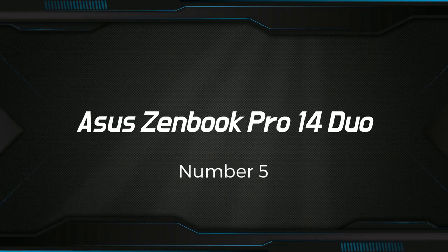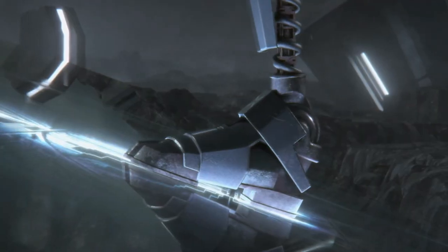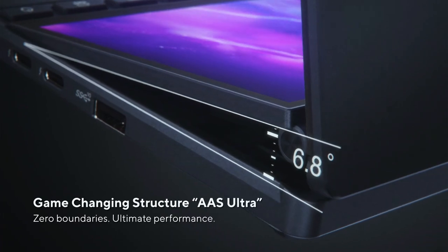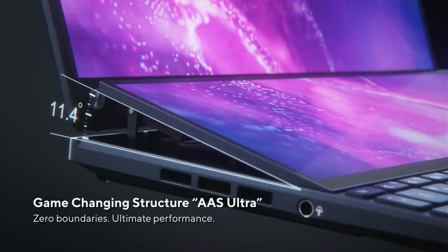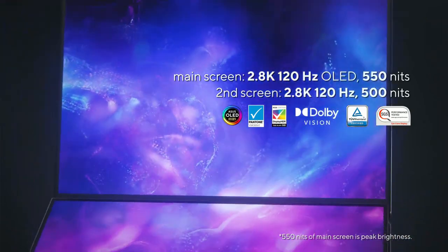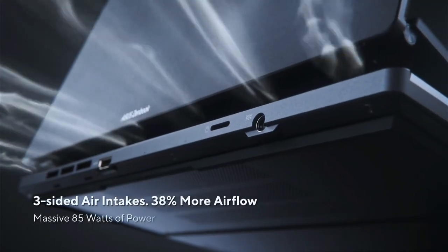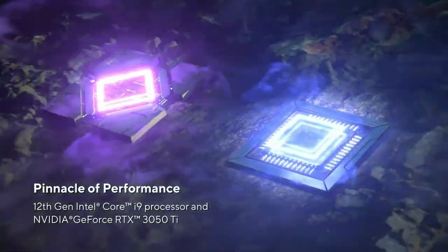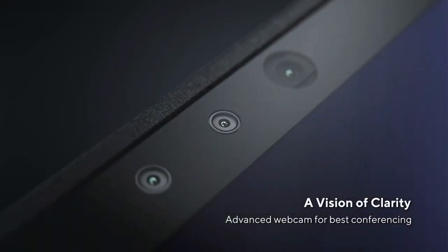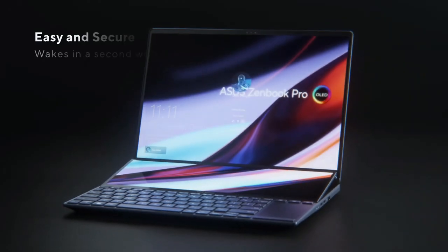Number 5: ASUS ZenBook Pro 14 Duo. It is a strong and flexible laptop made for creative workers that want a high-performance gadget for demanding workloads. It has a 14-inch touchscreen Full HD display with a 1920x1080 pixel resolution, which produces excellent graphics and true colors. Above the keyboard is a second touchscreen that serves as a handy and simple interface for using the device.